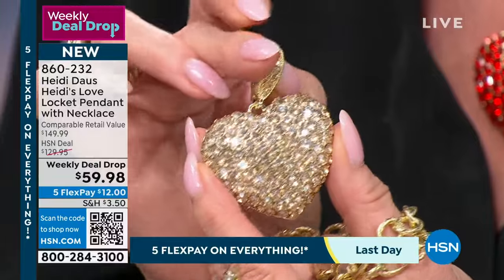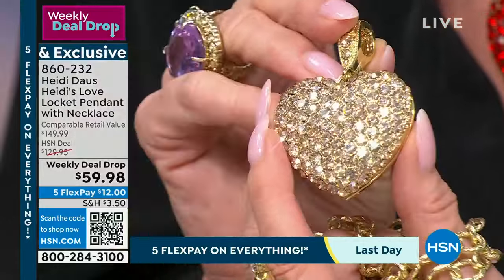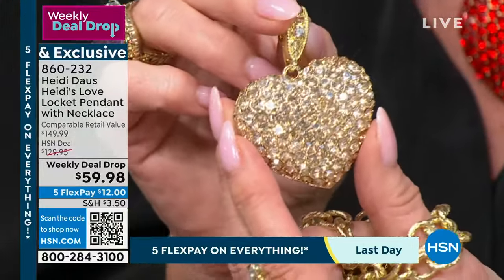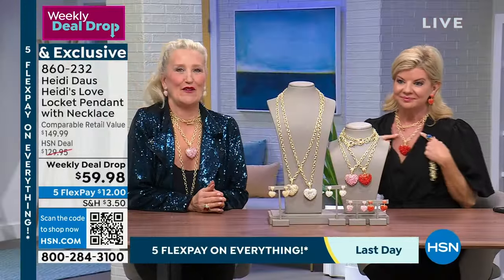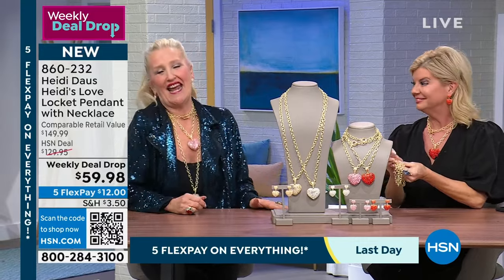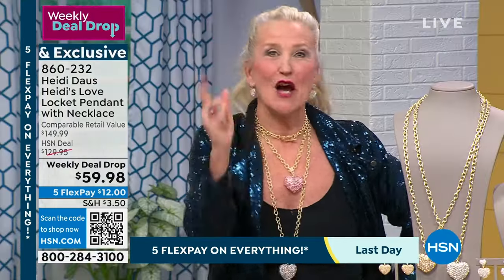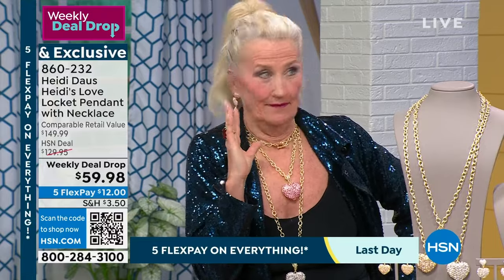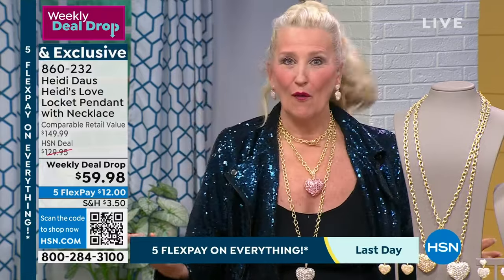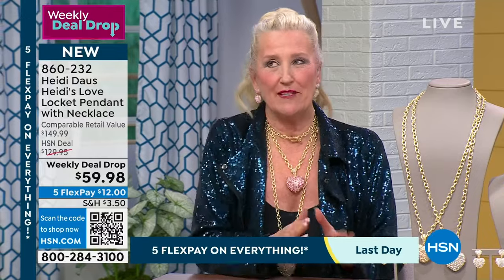This is perfect to send as a delivery-direct gift — 'I love you and I'm thinking of you.' Let's hear it for love and for 2024. When you're wearing a piece of jewelry like this, people want to come up and talk to you. That's the wonderful thing about beautiful heart jewelry at this price point with this sophisticated color range.